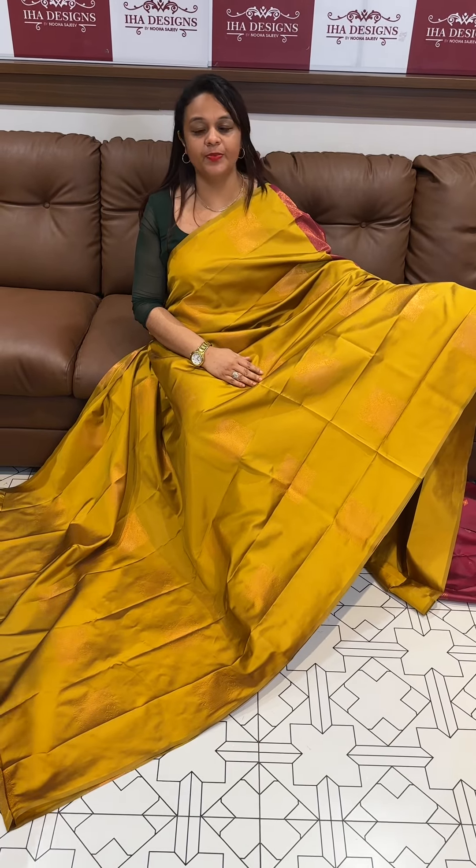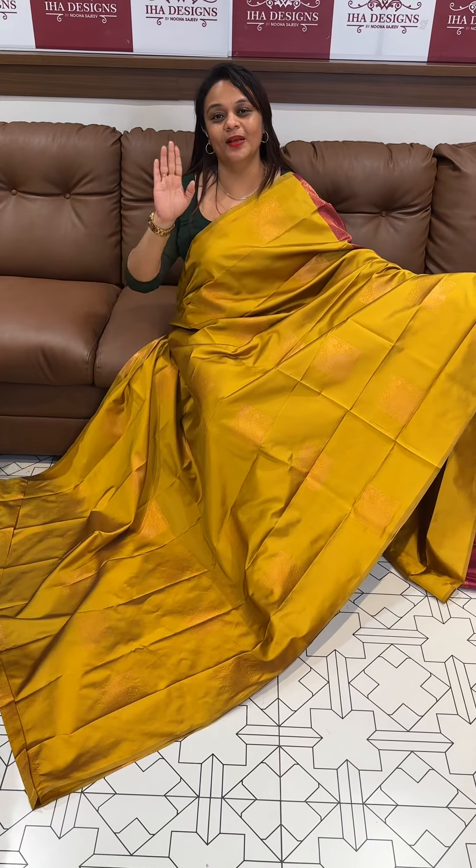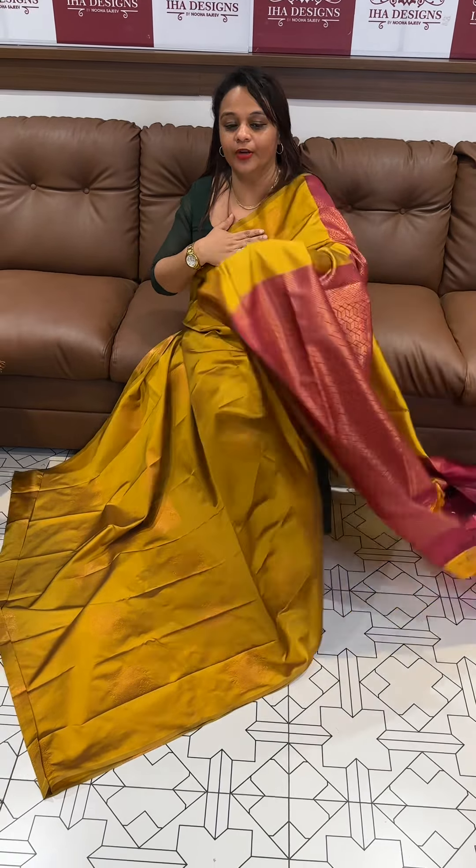Hello viewers, welcome back to IHA Designs. Beautiful lightless semi silk saris. In this series, Mustard special — Body Mustard Contrast Colors.